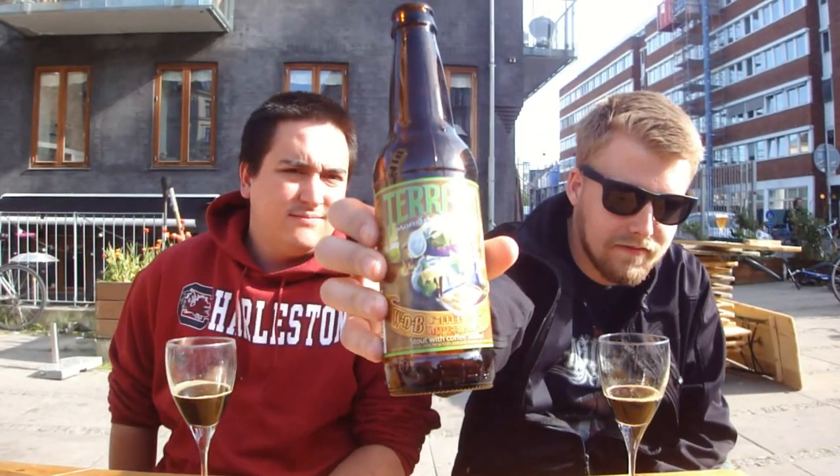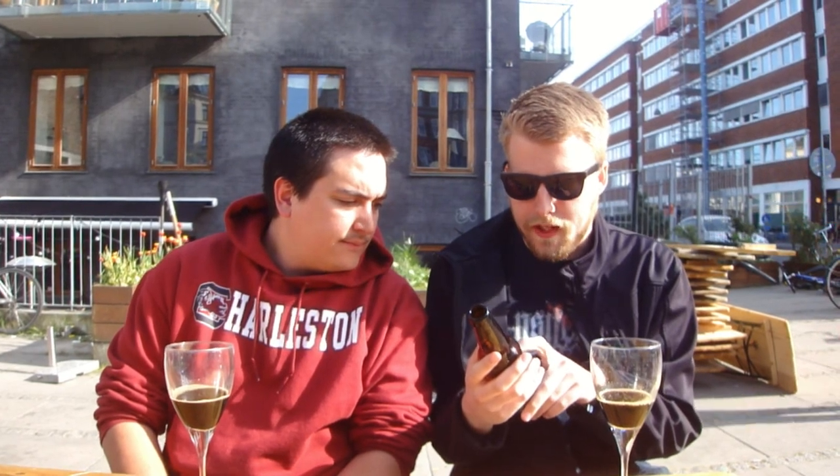This is the Terrapin 2012 rendition of the Wake and Bake, or WNB, Coffee Oatmeal Imperial Stout — you could call it a Breakfast Stout. Two Athens, Georgia companies, Terrapin and Jittery Joe's, have teamed up to create a unique blend of coffee used to produce this robust and flavorful beer.